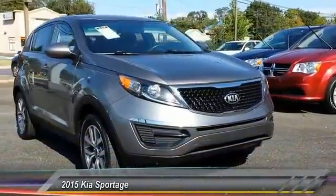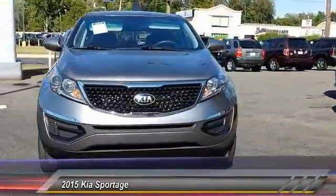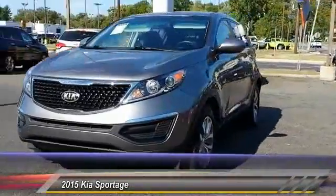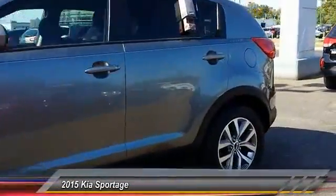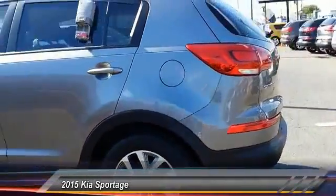The 2015 Sportage. With its sleek and stylish exterior and its roomy feature-laden interior, the Sportage both looks good and performs well on the road and is priced below $20,000.